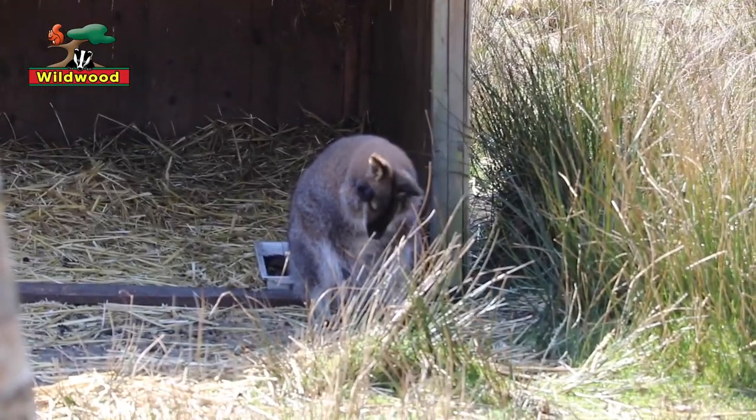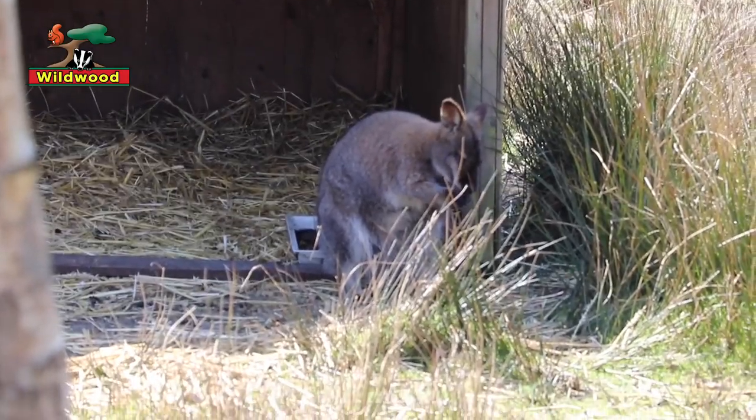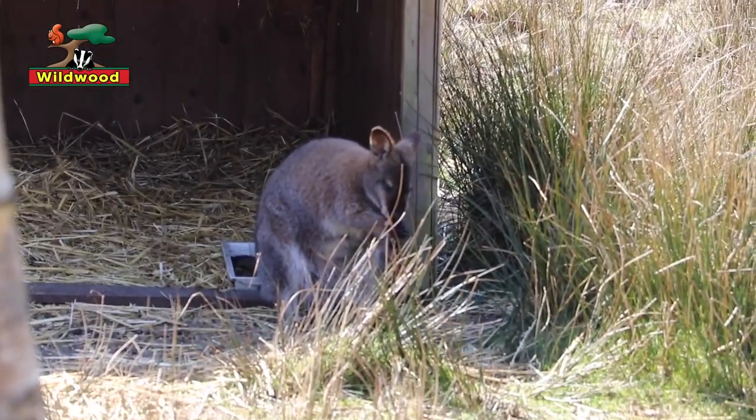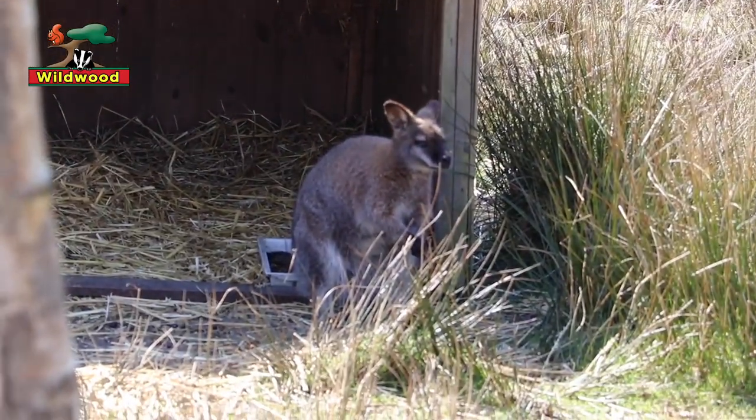Wallabies look a lot like kangaroos — that's because they are related to kangaroos. Kangaroos are the larger members of this family, wallabies are the smaller members, and even smaller than that you've got the quokkas.